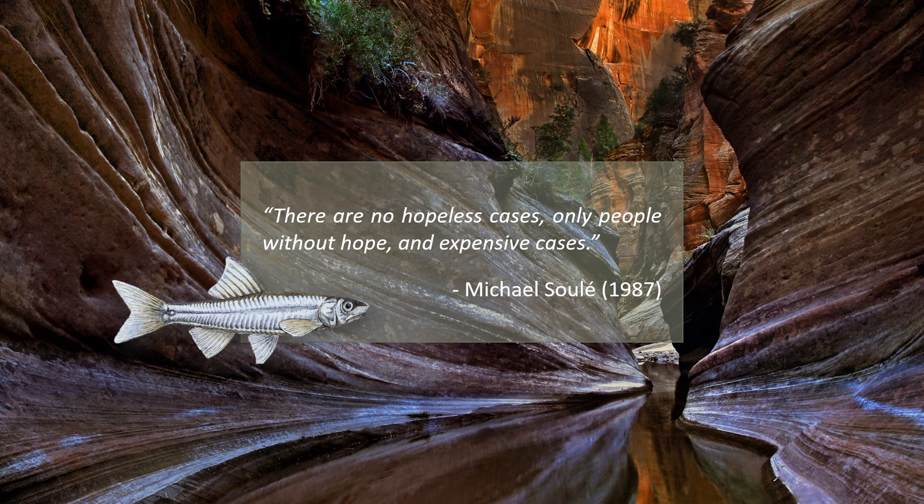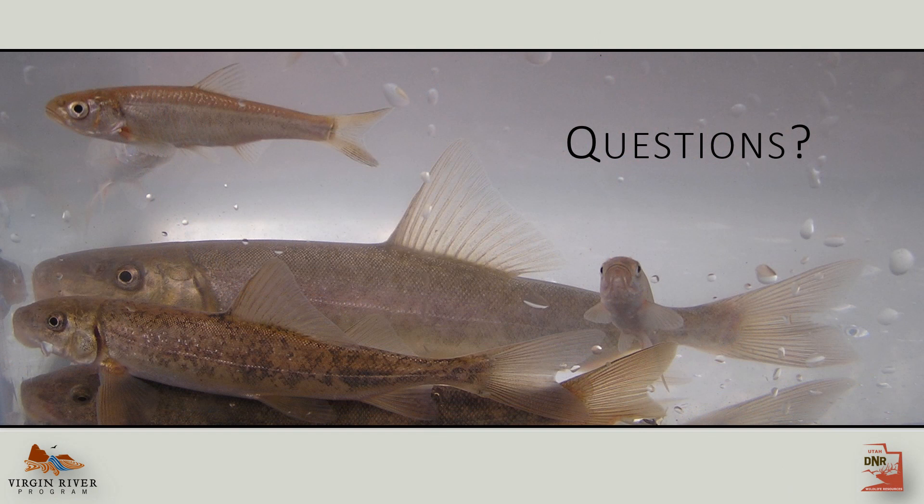I'll end with this quote from the evolutionary biologist Michael Soulé, who said: 'There are no hopeless cases, only people without hope and expensive cases.' Thanks for your time, and I think we have a few minutes for questions.